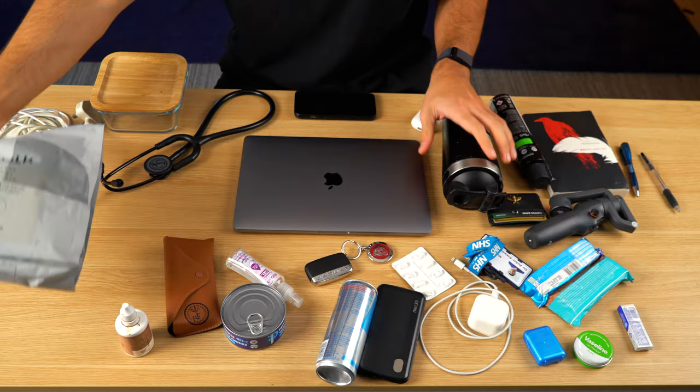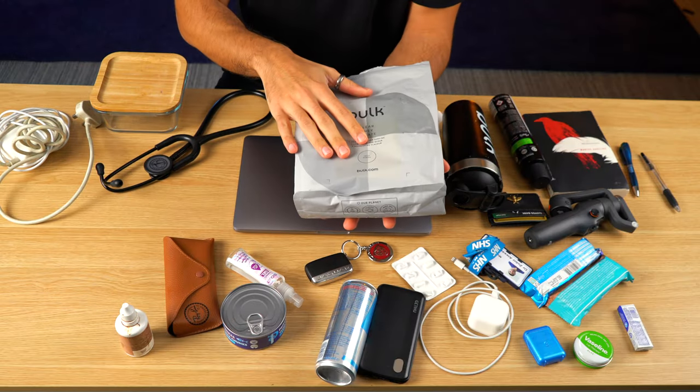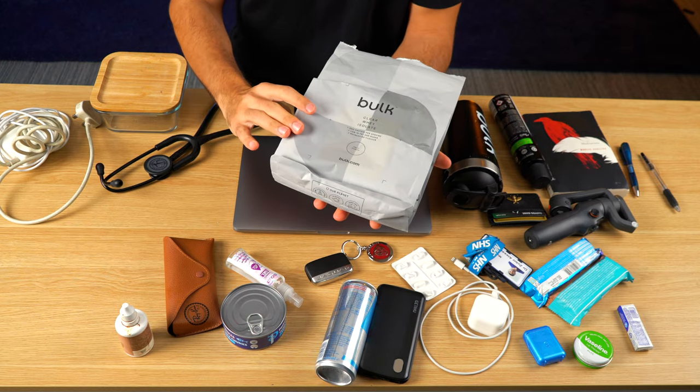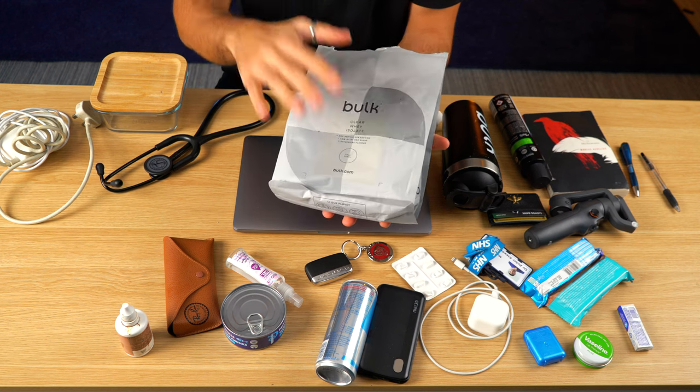The macros are pretty nuts on this — 20g of protein per scoop, 172 calories per serving, a couple of grams of carbs. A friend of mine told me about this particular type of whey protein and I couldn't believe it. It's the Clear Whey Isolate, tropical flavour — highly recommend it. I'll link it for you below.